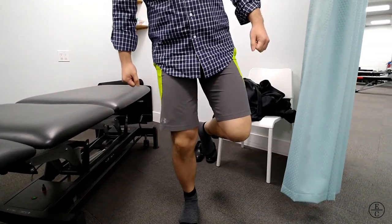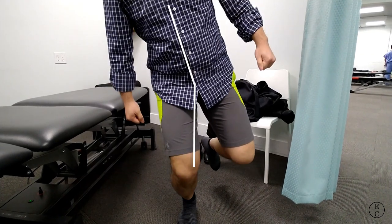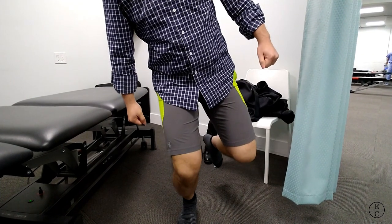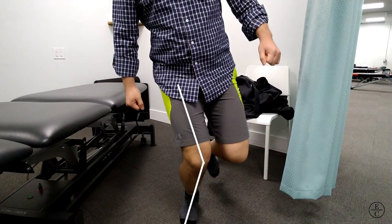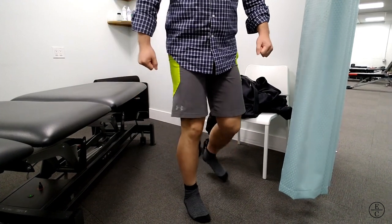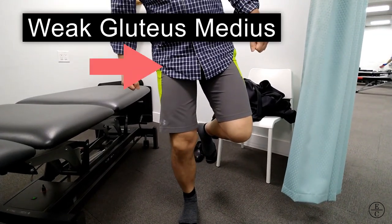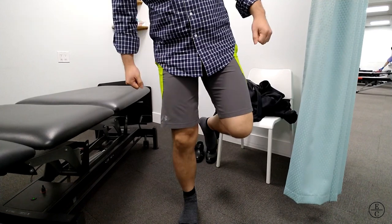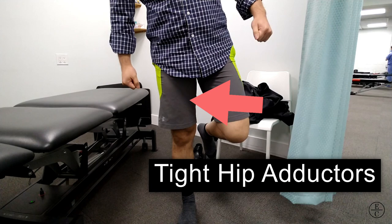On his right side, his balance is decent, but watch when he starts to bend his right knee. Look at how he leans his weight to the right. You can also see poor control of his right knee with increased valgus, further exacerbated by his ankle stiffness. This shows that his gluteus medius on his right is either weak or not firing correctly to stabilize his pelvis and knee, and his right hip adductors likely have increased tension and tone, further pulling his knee inwards.